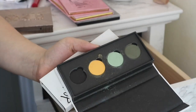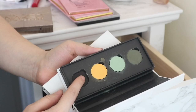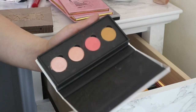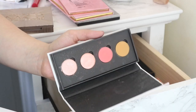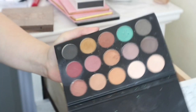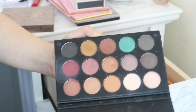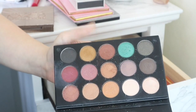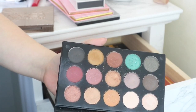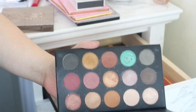Then I have two ColourPop palettes which I made — these have just got single shadows in, the blue one is in that other magnetic palette I've got. I paid a lot in customs so I do want to keep hold of these. Then I've got my Morphe x Kathleen Lights collab — I never reach for this and I don't really like it that much, but I love Kathleen Lights and this is one of my first videos on YouTube so I do want to keep this for sentimental reasons.